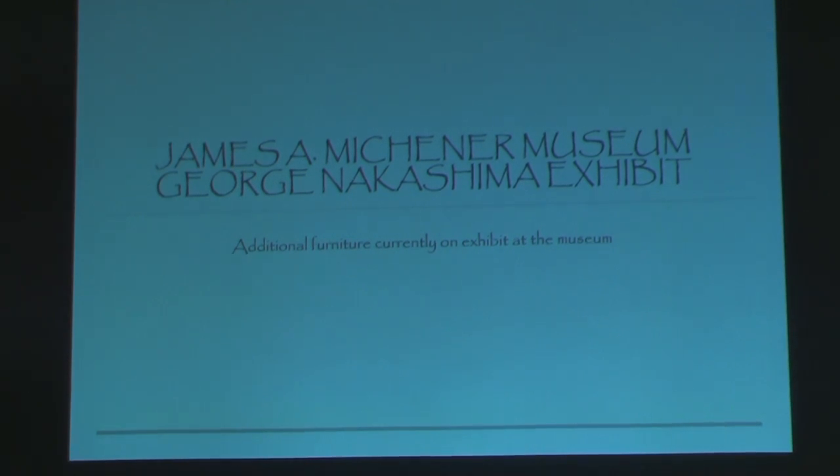Last month, Scott brought in this brochure and left it on the back table about the Nakashima exhibit at the James A. Michener Museum. My wife and I were interested, and we decided to go. It's in Doylestown, PA.